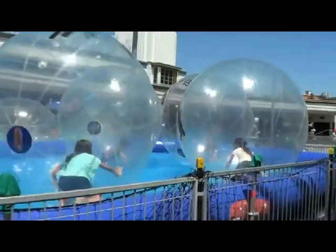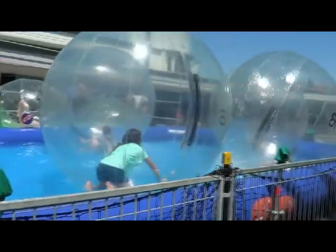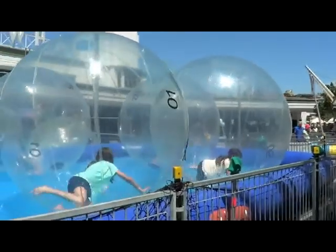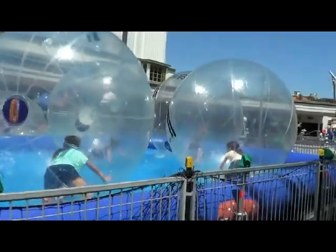G'day, it's Geoff here. Whilst we were wandering around we came across this bizarre looking amusement for the kids. They pump these bubbles up with the kids in them as well, of course, and they go for a bit of a splash around.